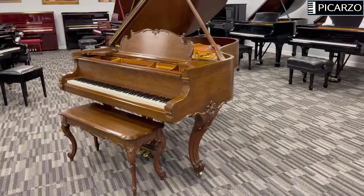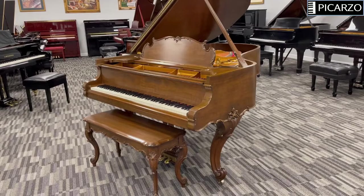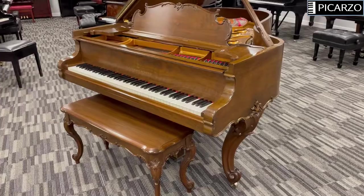Hi, this is Mike Pratt of Picarso Pianos, and I want to give you a quick video tour of this absolutely breathtaking, very rare Steinway Model A — the long A, Model A3 — the rarest and most sought-after Model A's that Steinway made, and arguably one of the best sounding Steinway models ever made, in a very rare Louis XV style.